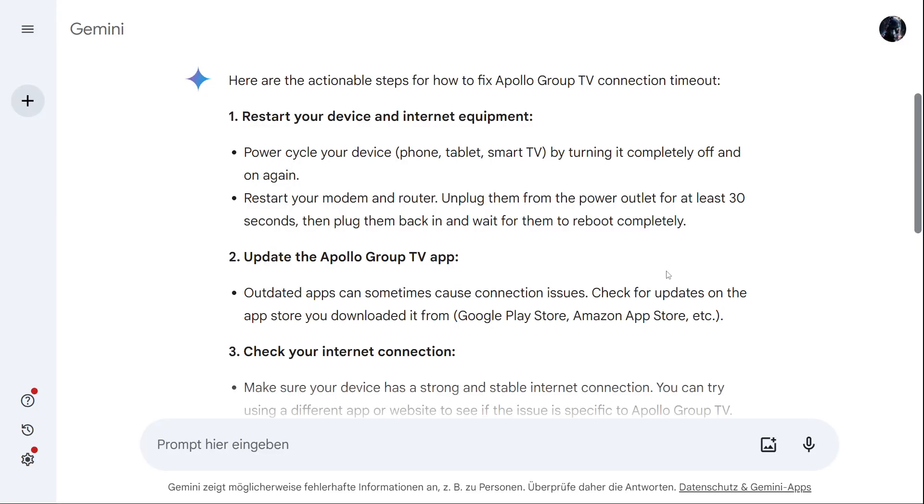Hello guys, welcome back to a new video. Today I'm going to show you how you can fix an Apollo Group TV connection timeout. I have different ways, and we'll just start with number one.